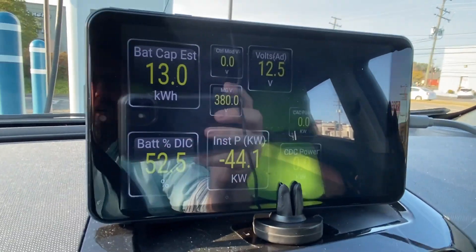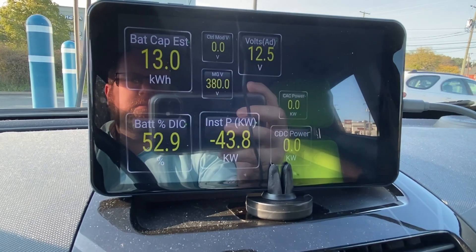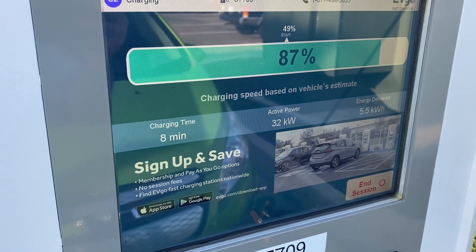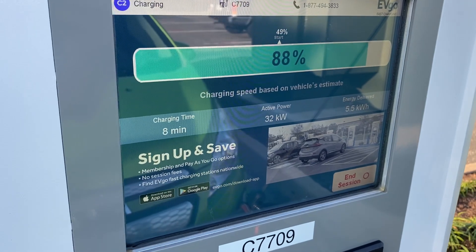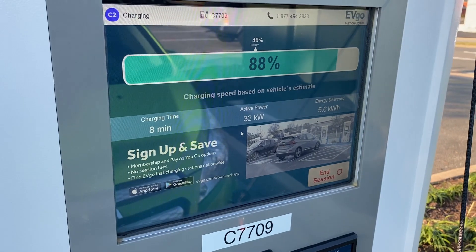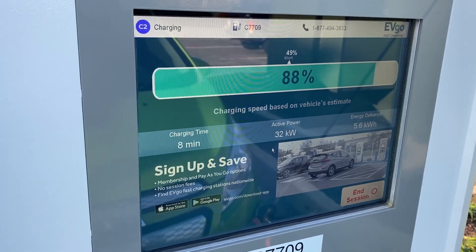From 80 to 100 will be a lot slower. So we're up over 80% now. It's slowed down a little bit — we're still at 32 kilowatts, which is not bad. But of course, the closer you get to 100%, the slower it's going to get.